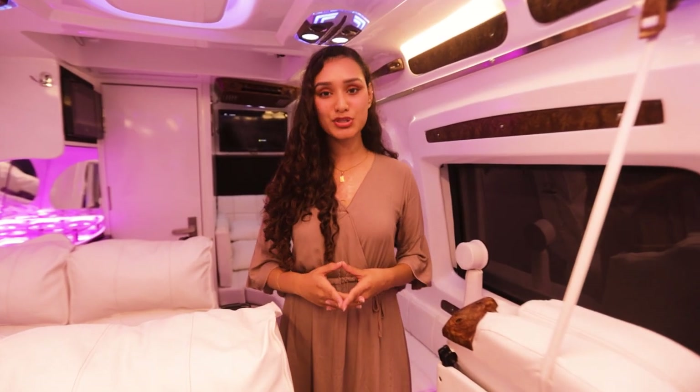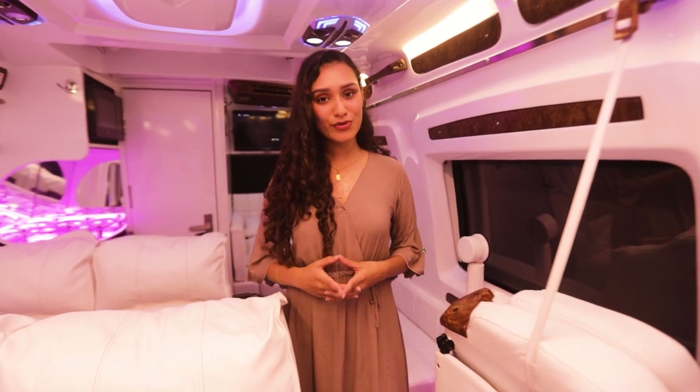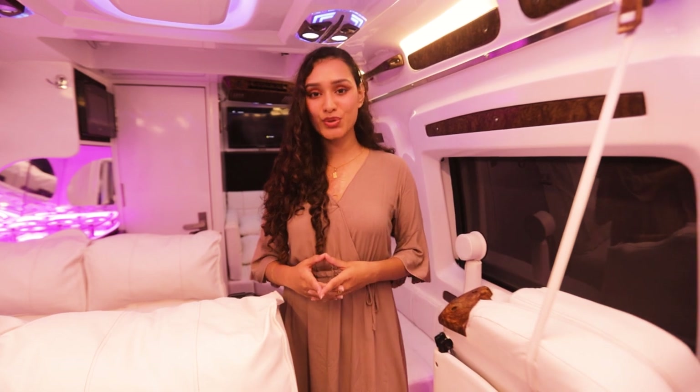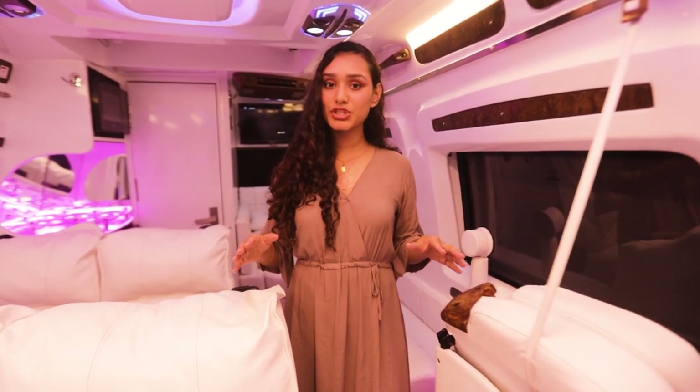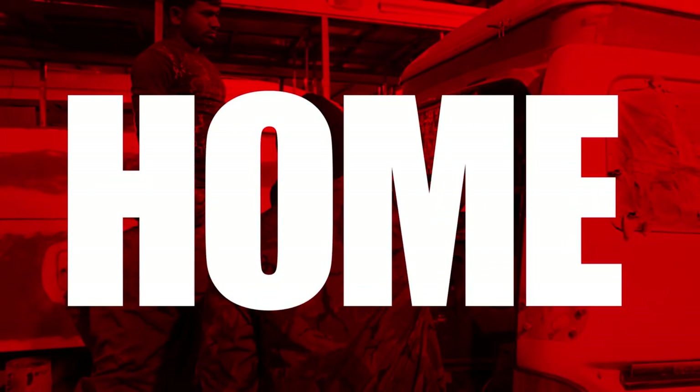And that concludes this episode of 'A Walk Through the Conversion.' You can get this very floor plan built for your upcoming elections or customize your own according to your taste and requirement. All information related to building and customization will be mentioned in the description box as well.